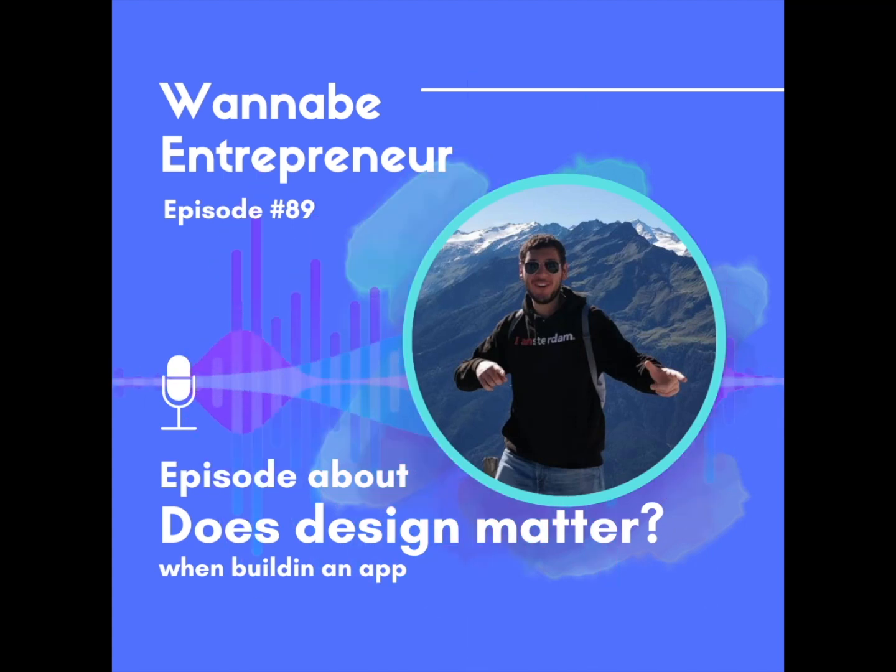Of course, if I were a designer myself I probably would have a different approach — I would start first with the design. But as a developer, I first start with the product, with the functionalities. So let's go to the graphics — I have all of them open here in front of me on my laptop.